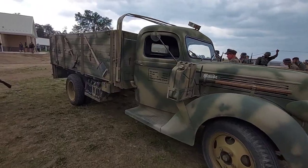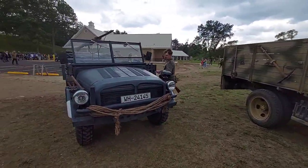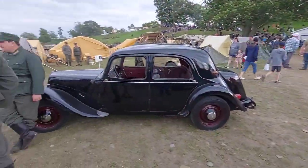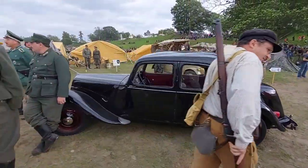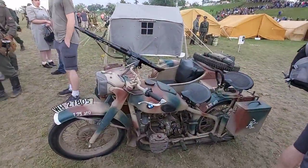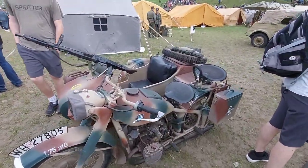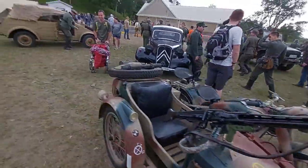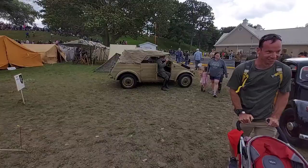Old Ford stake truck. Buggy of some sorts. Neat old car. BMW bike with sidecar and machine gun — that is cool. German Cooper Wagon.